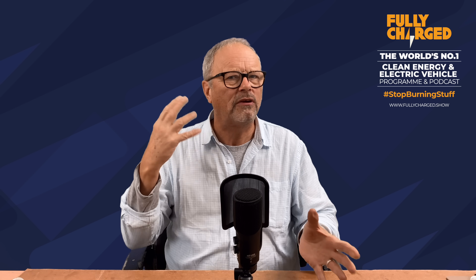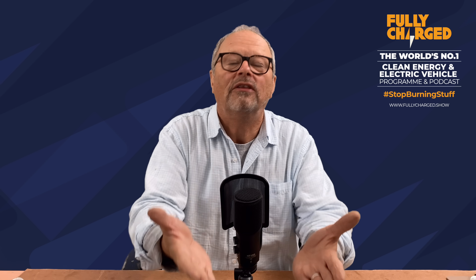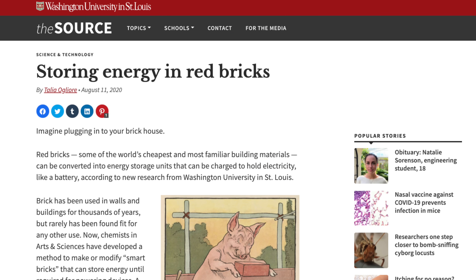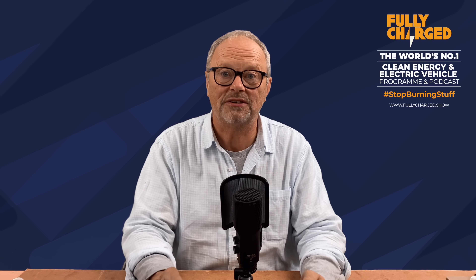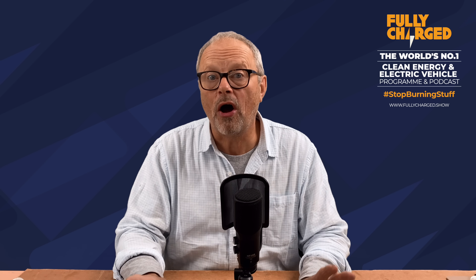Briefly, on the subject of batteries - scientists and researchers at Washington University in St. Louis, USA have developed a special polymer which they soak bricks in. Red bricks - ordinary, run-of-the-mill clay red bricks, like you build a house with. They soak it in this special polymer and the brick becomes a battery. Join thousands of them together in a building and what have you got? A massive energy storage system that's also called a building. This stuff is still experimental but has proved to be plausible. Extraordinary - energy bricks.